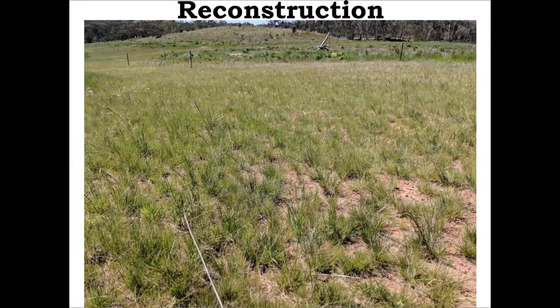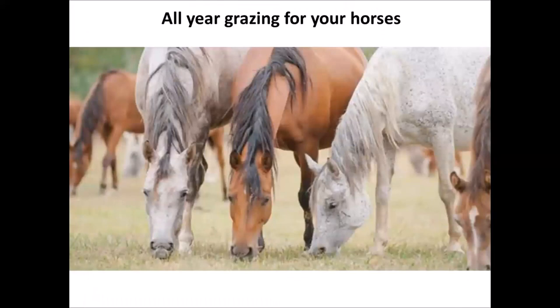On to reconstruction. This is where we want to completely restore or sow in a native grassland. The same theories apply whether you're doing a full reconstruction or just a bit of patchwork extending a grassland area. What we're looking for is all year round grazing for your horses. With most grasses in paddocks now, especially after fire, the annuals are going to be going crazy. We all know that annuals aren't good for horses — and not only that, they die at the end of spring and you've just got bare paddocks right through until it rains again.